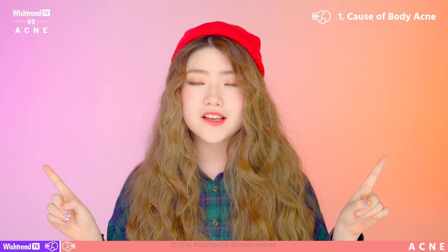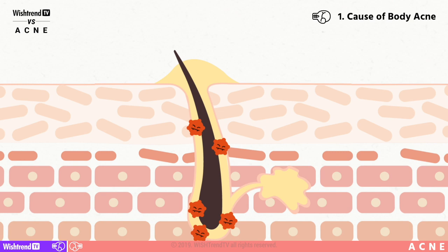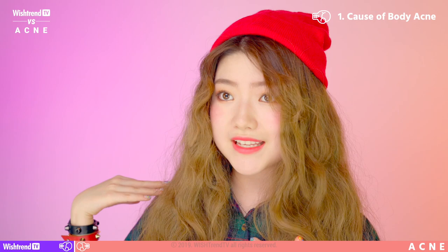Round one: cause of body acne. First, let's learn about the cause of body acne. Acne on your chest and back are troubles caused from clogged sebum that has failed to secrete. Unnecessarily dead cells pile up and that's what causes acne. Sebaceous glands are largely distributed on our chest and back, which makes it easier to form thick layers of skin.